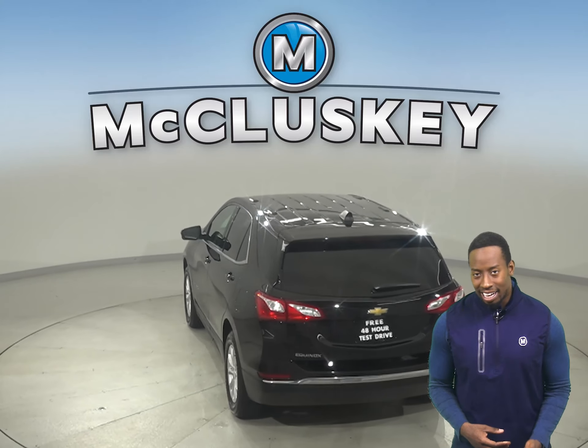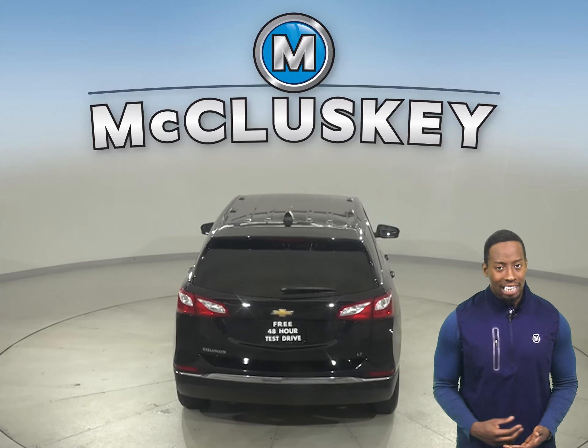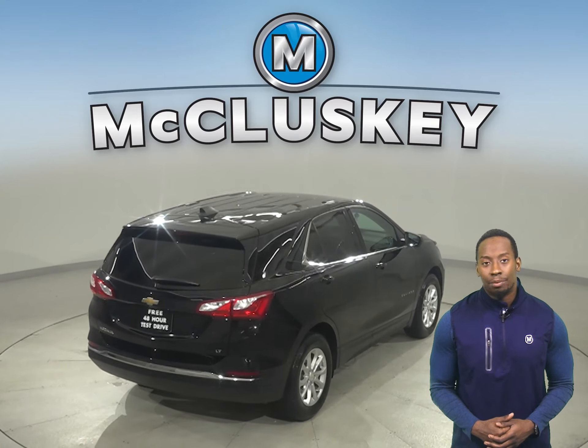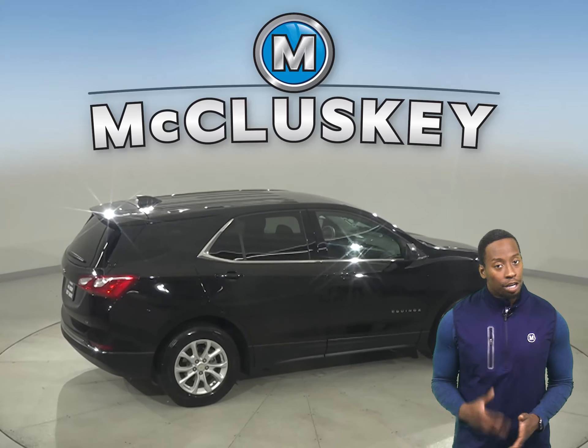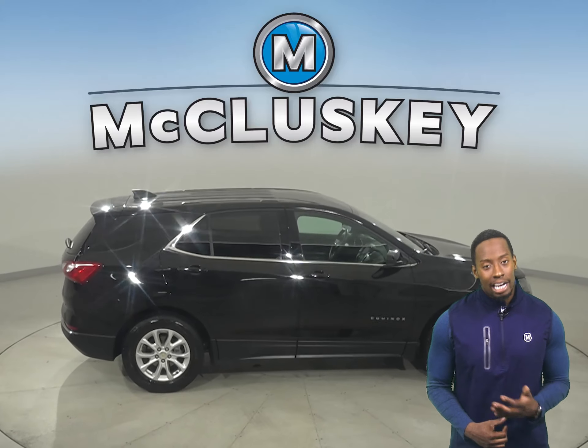This Equinox has OnStar access, ABS brakes, and traction control. For entertainment, you'll have Sirius XM-ready radio and even a CD player. It'll all sound great through the six-speaker sound system.